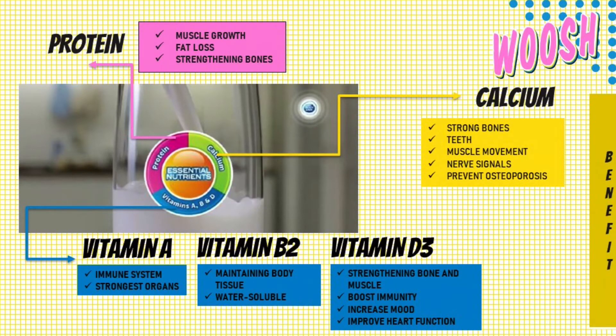Lastly, Vitamin D3. It is known to help strengthen bones and muscle, boost immunity, increase mood, aid in weight loss and improve heart function.